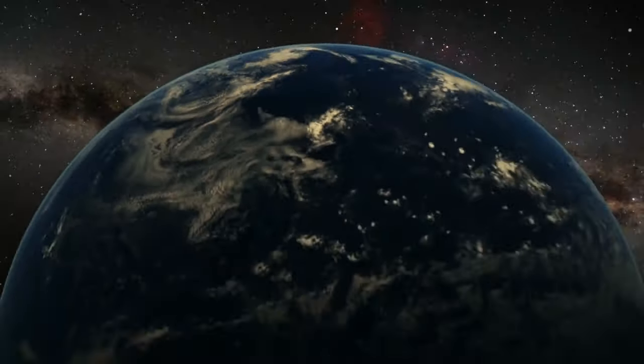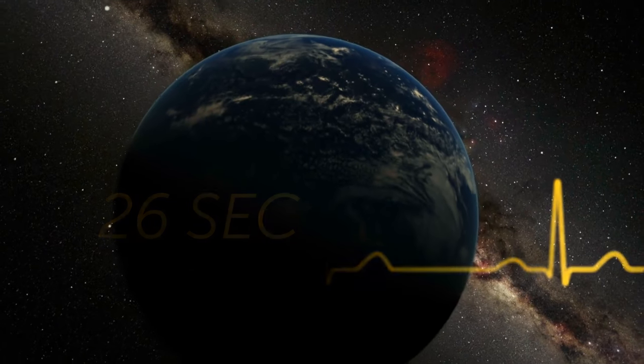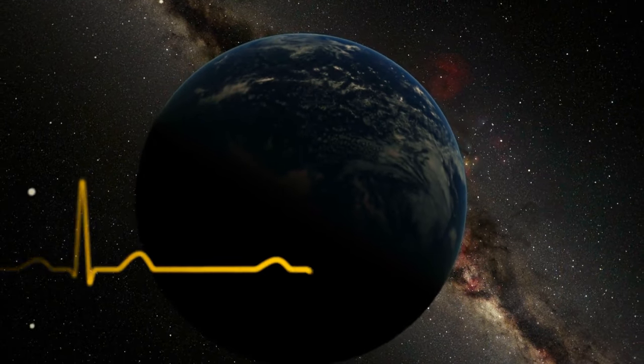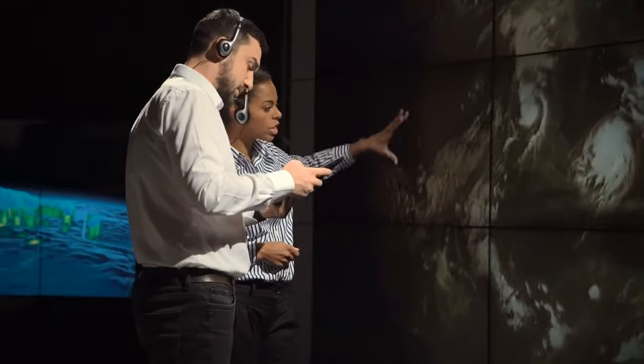In the 1960s, we discovered the Earth pulsates every 26 seconds. It's like clockwork — a giant heartbeat. The ground is slightly shaking, but we mostly don't feel it, though researchers can still track it.